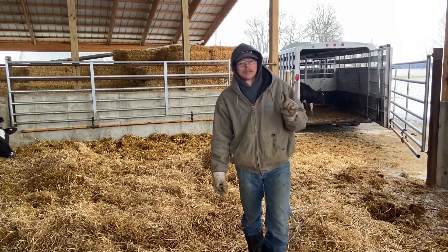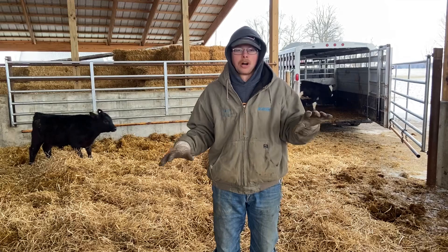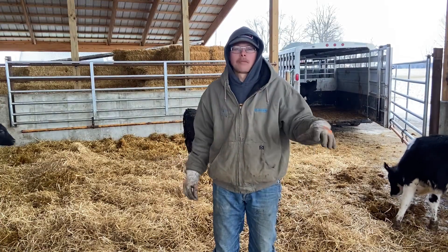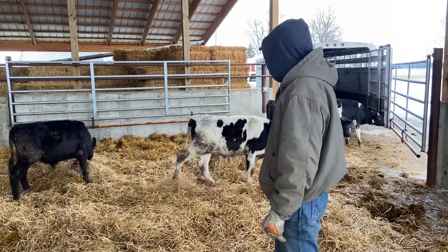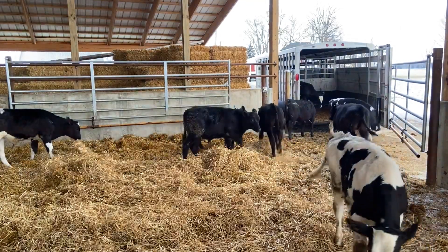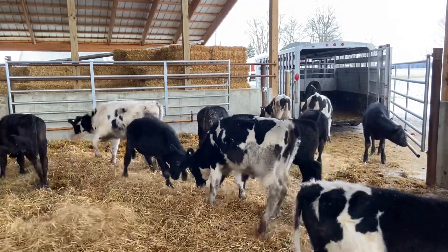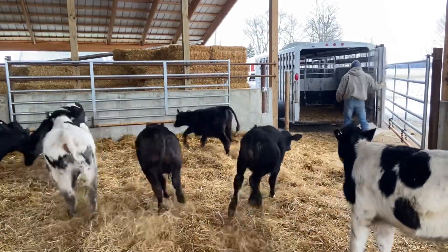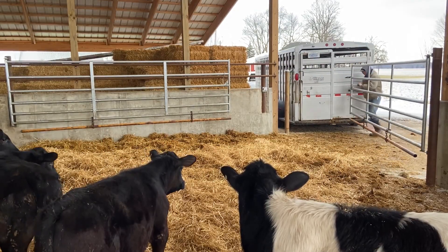As you can see we got one more — it might take a little while to come off the trailer. We have half and half, so 12 and 12, a group of 24. We have half Angus Cross with a Holstein and then half Holstein. Some of these guys have a little bit more beef in them, but they're all here and we're going to let them enjoy their new straw.